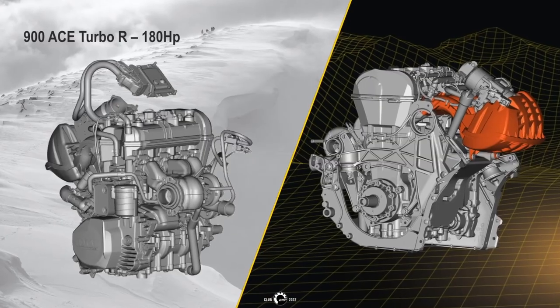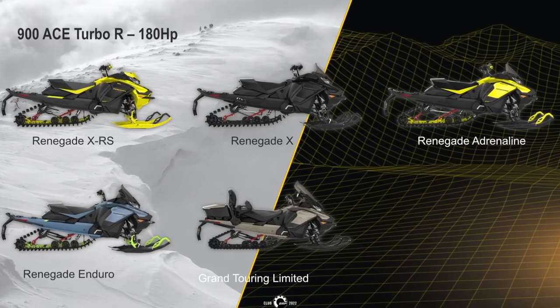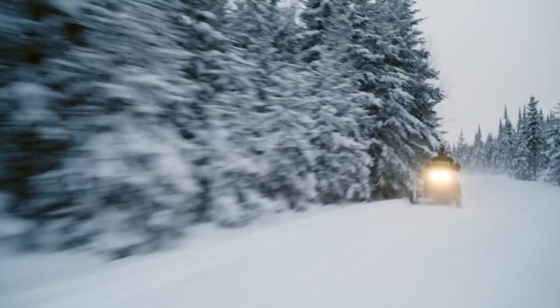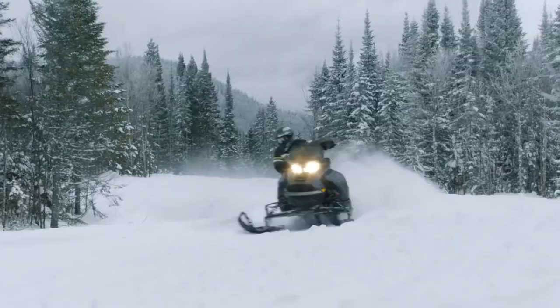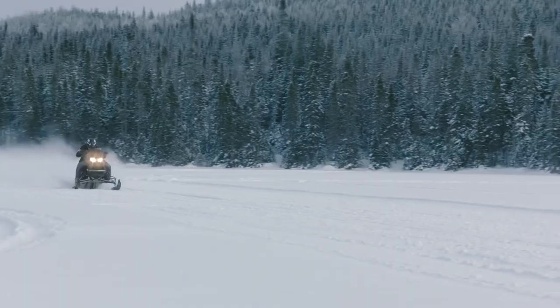Along with increasing the number of manufacturers playing in the North American market, BRP also increased the horsepower coming out of the 900 turbo motor. While the all-new 900 Ace Turbo R will be available as an option in many 2022 Ski-Doo sleds, the big news is the Mach Z, which for 2022 makes a glorious return to the market in a fashion that suits its pumped-up, chest-beating name.